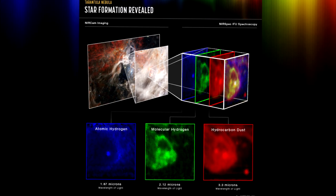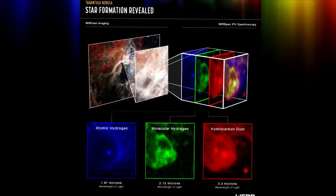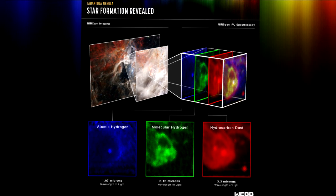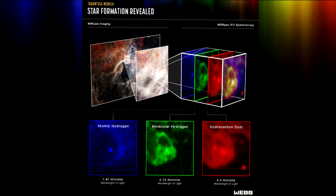This star is still too young to be clearing out its surroundings by blowing bubbles. NIRSpec has captured it just beginning to emerge from the protective cloud from which it was formed. Without Webb's resolution at infrared wavelengths, the discovery of this star birth in action would not have been possible.